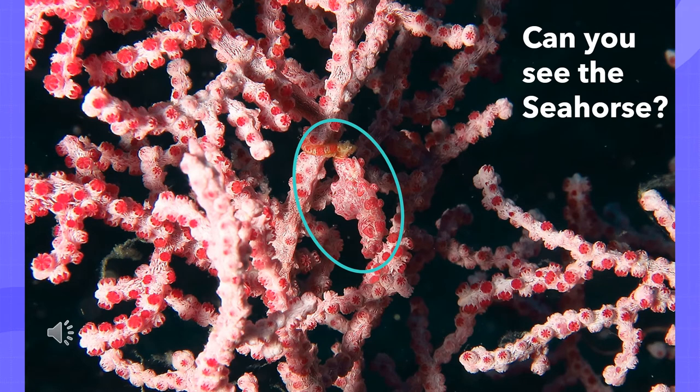Here is the first picture. Can you see the seahorse? You have eight seconds starting now. Eight, seven, six, five, four, three, two, one — stop. Press yes or no depending on if you were able to spot the seahorse.